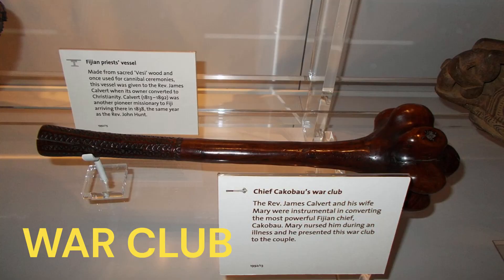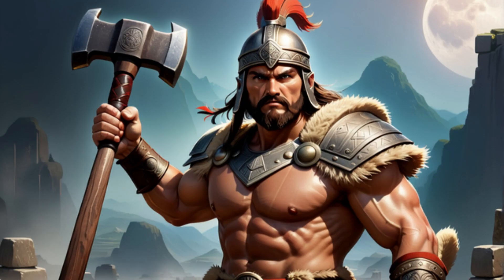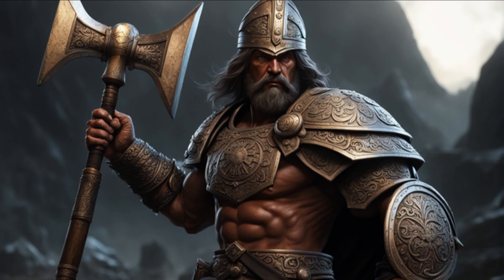War Club. War clubs were blunt instruments made from various materials, including wood, bone, or stone. These simple yet effective weapons were used for close combat, delivering powerful, bone-crushing blows in hand-to-hand combat situations.